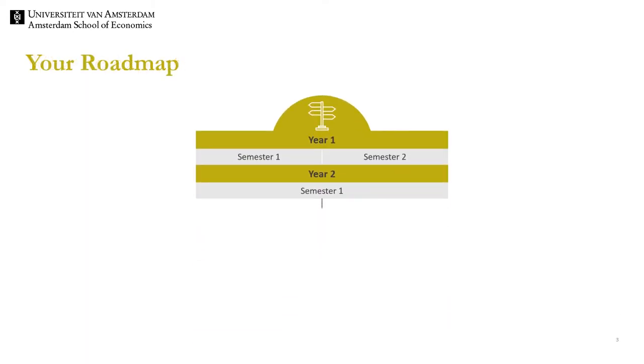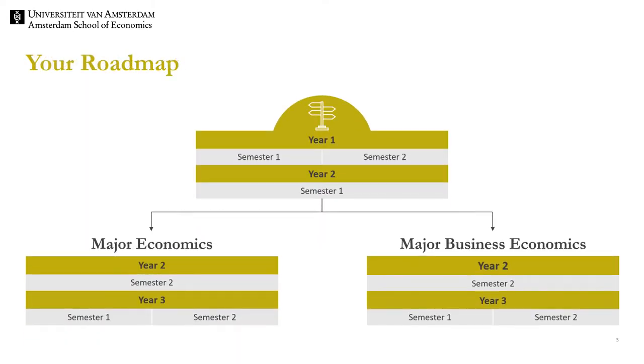The structure of the program is as follows. The Bachelor program consists of three years, in total six semesters. During the first three semesters all students follow a joint foundational program. This part provides students with core knowledge on economics and business economics. Furthermore, the analytical and statistical skills of students are trained. In year two, at the end of the first semester students choose between major economics and major business economics.